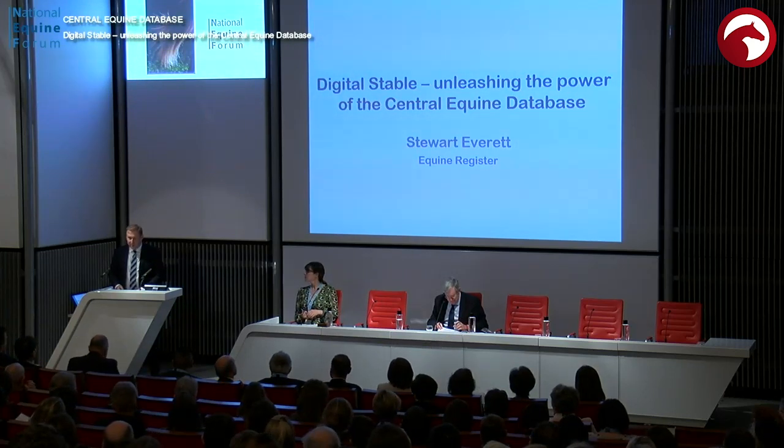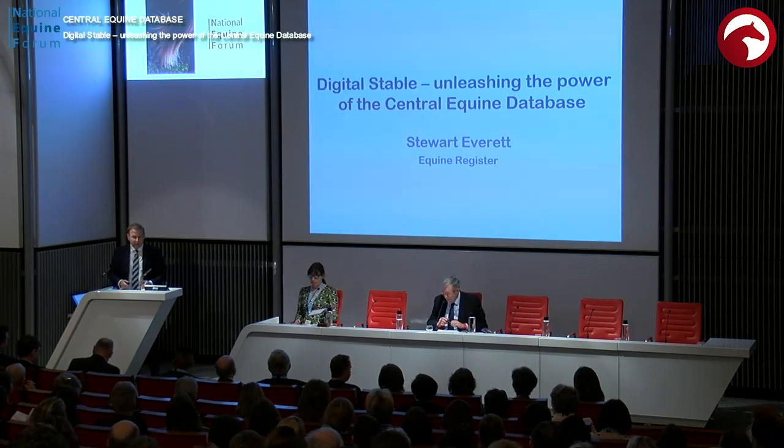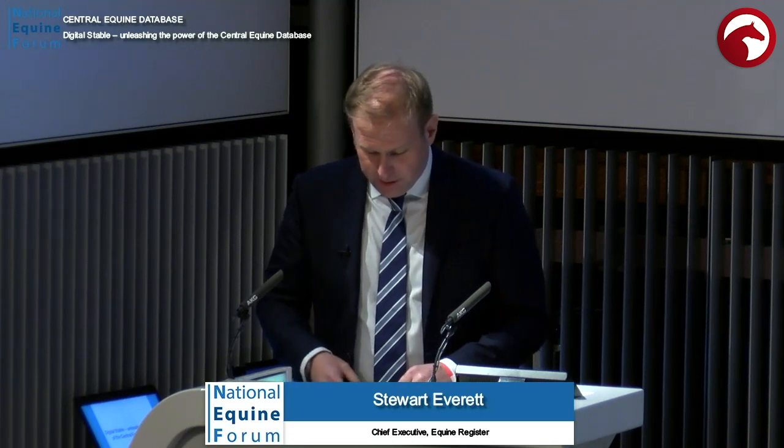Your Royal Highness, my Lords, ladies and gentlemen, thank you very much for having me back, and thanks for the warm introduction, Lord Gardner. It's been an incredibly busy year, and a lot has been done by the Department, the Industry, and our team back at Headquarters.